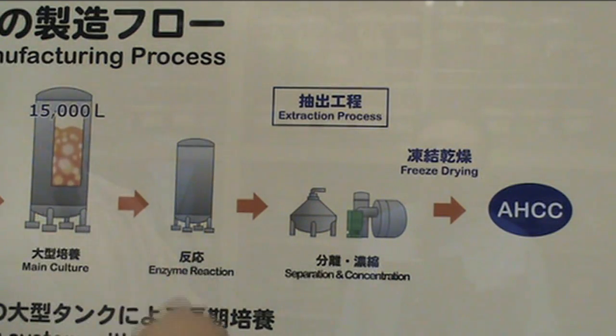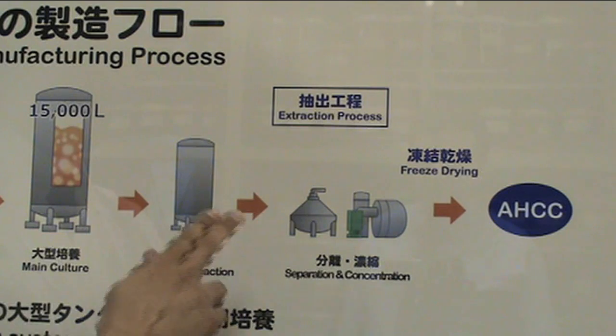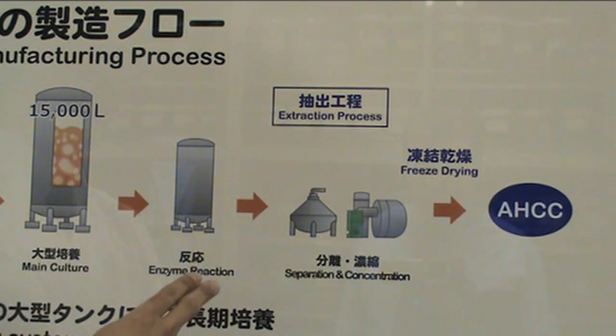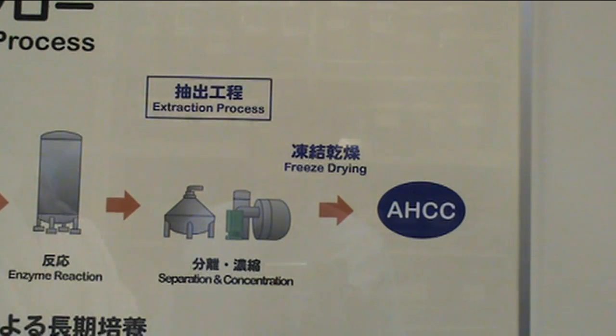The molecule size is reduced, therefore increasing the bioactivity of unique compounds and increasing the prospects of absorption. The final step is to separate the liquid from solid, and then concentrate the liquid to make the HCC product.